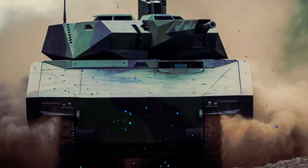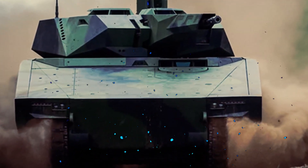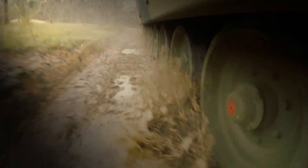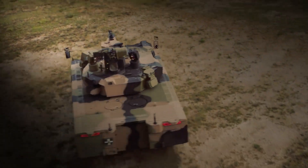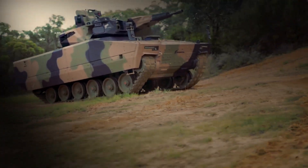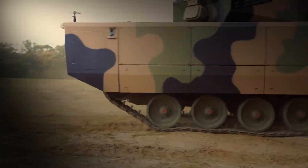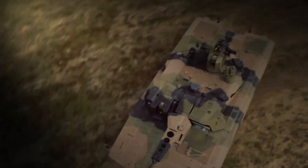With a smaller crew, the vehicle can be more agile and responsive on the battlefield, ultimately enhancing its survivability and mission effectiveness. Furthermore, the Lynx XM-30 boasts a highly mobile and powerful chassis that ensures rapid deployment and maneuverability in any terrain. Its advanced suspension and drivetrain systems allow for exceptional off-road performance, enabling the vehicle to easily navigate rough and challenging environments.